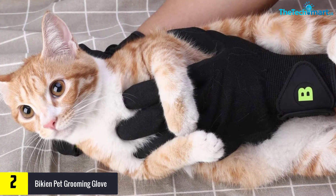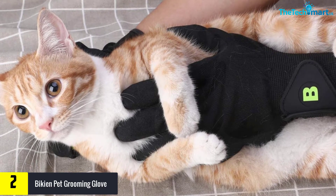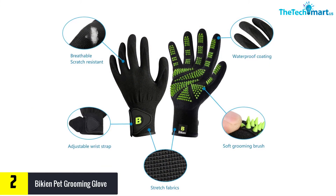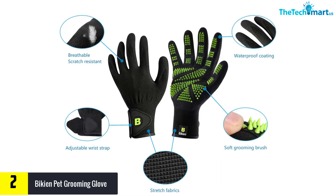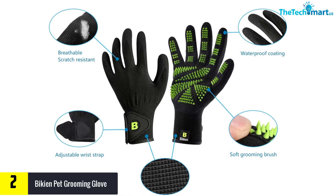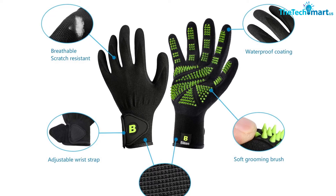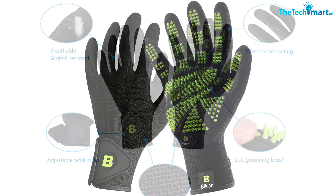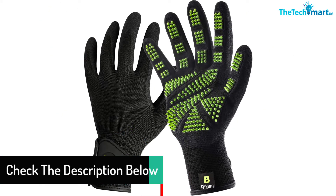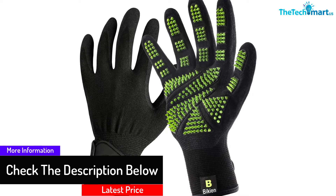At number two, we have the Bakian pet grooming glove, designed with 330 soft silicone tips. It is suitable for grooming and capturing shedding hair efficiently, and works great for pet legs and other sensitive areas. This glove has a wide mouth for easy on and off and is multi-function, serving as both a bath brush and massager for dogs, horses, and cats.